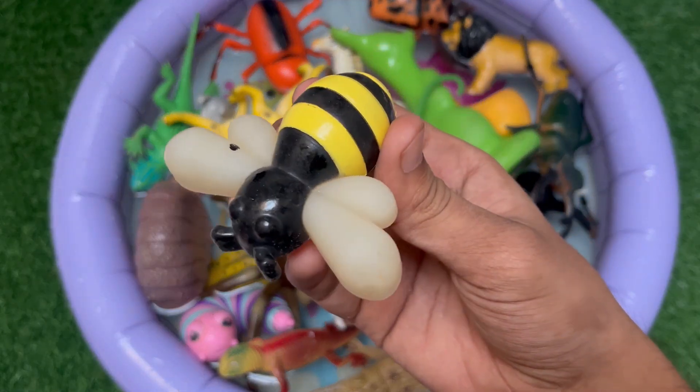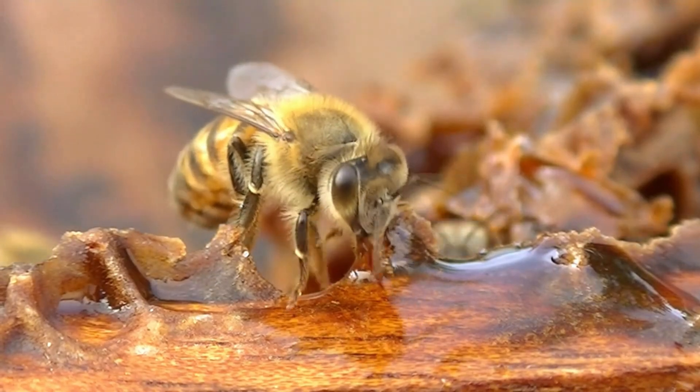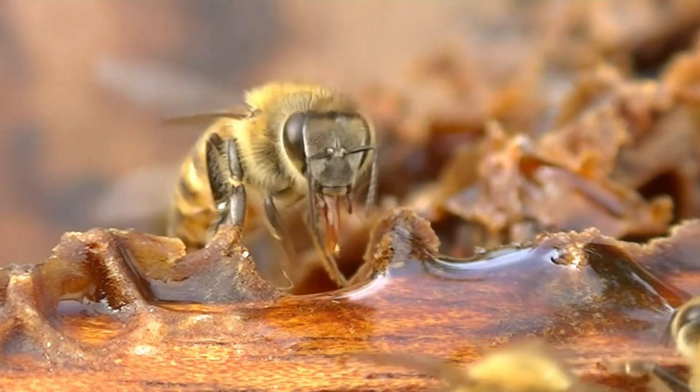This is a honeybee. It is a tiny, buzzing insect that loves to collect nectar from flowers. Honeybees make sweet golden honey inside their hives.